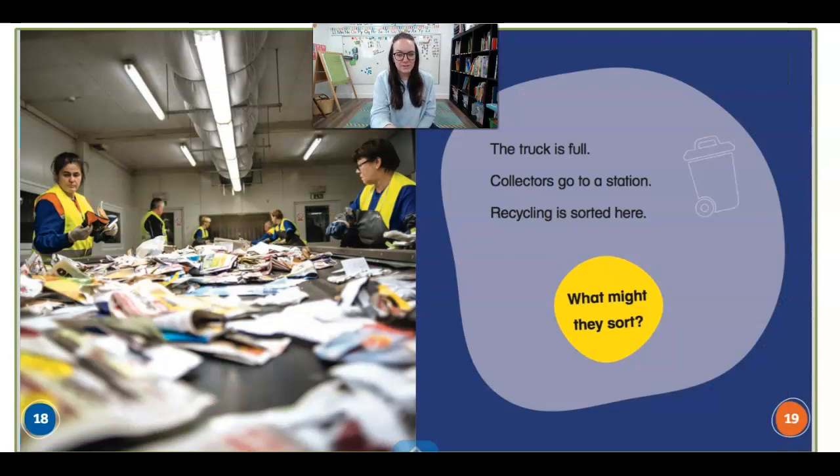Now the truck is full. The garbage collectors go to a station and the recycling gets sorted here. It looks like they're sorting lots of newspaper at this station. Those are things that the garbage collectors brought in their truck.